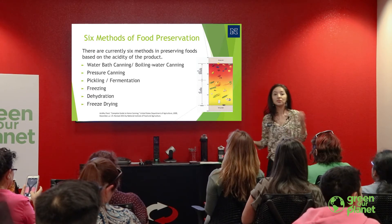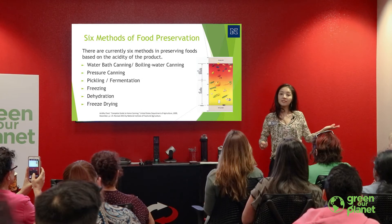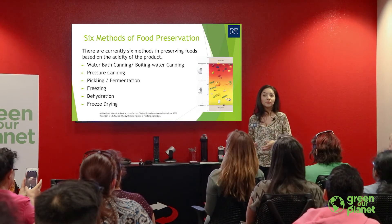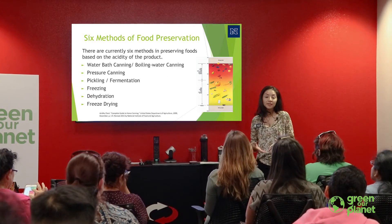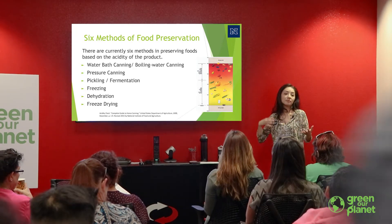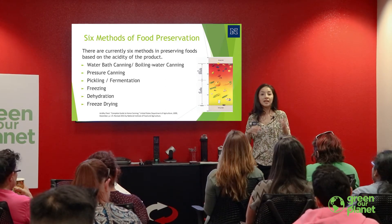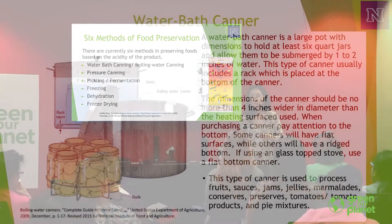There is a science behind it. Whether you have a low acid or high acid food, it has to go through the required process in order to safely preserve those foods. One of the biggest concerns with home canned goods is botulism. Botulism affects your nervous system — your muscles, respiratory system, your heart. When we talk about preserving foods, we apply science-based knowledge because we don't want to end up with any botulism spores in our foods.